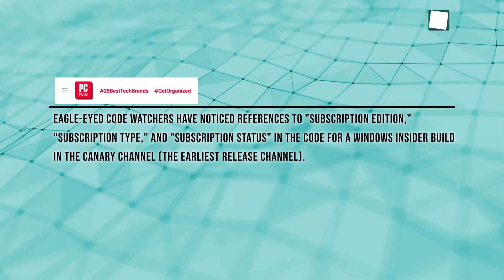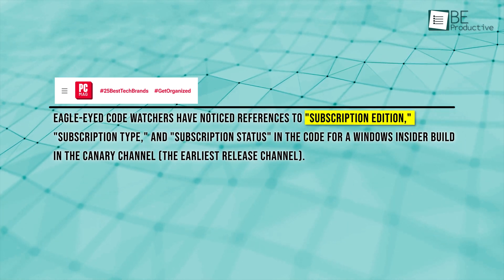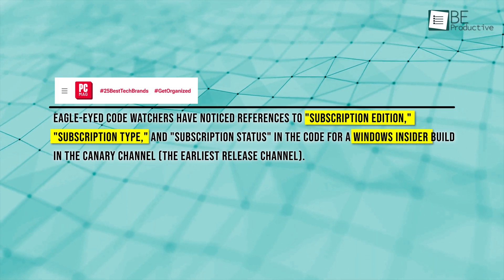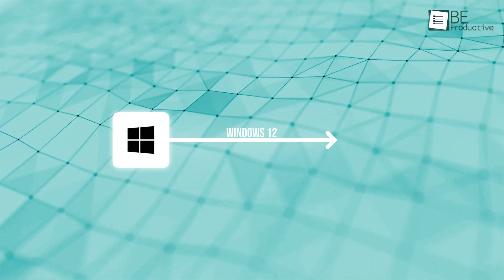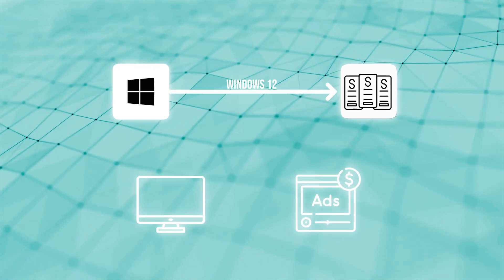There's been a lot of talk lately after some sharp-eyed folks found references to "subscription edition" and "subscription type" in the code of a Windows Insider build. This got people wondering if Microsoft might make Windows 12 a subscription-based OS — maybe even offering cheaper PCs or a free, ad-supported version. But honestly, it's mostly just rumors for now.